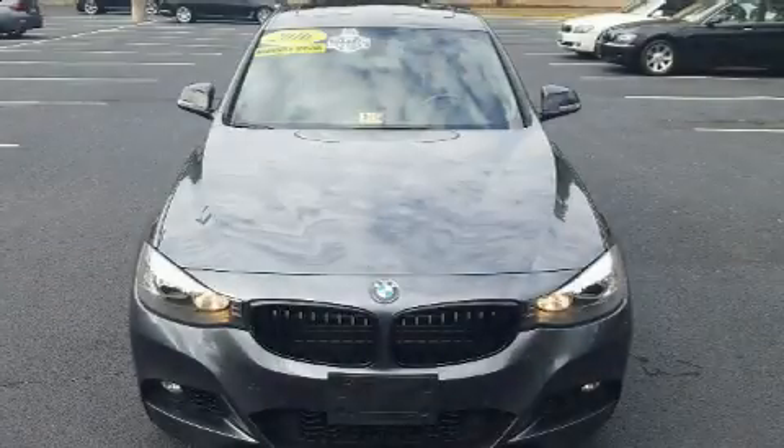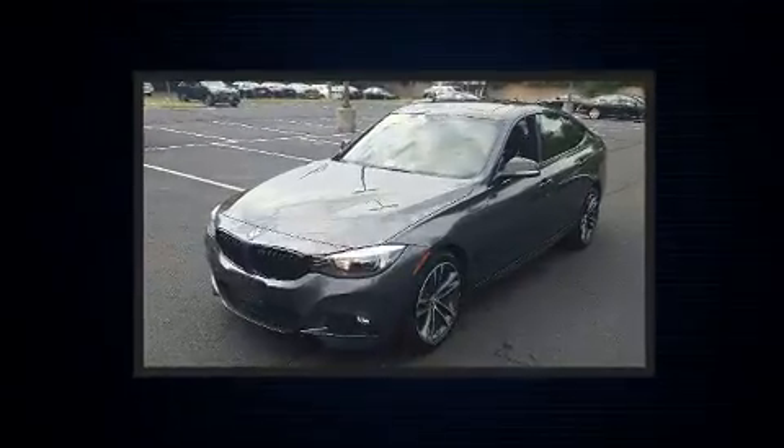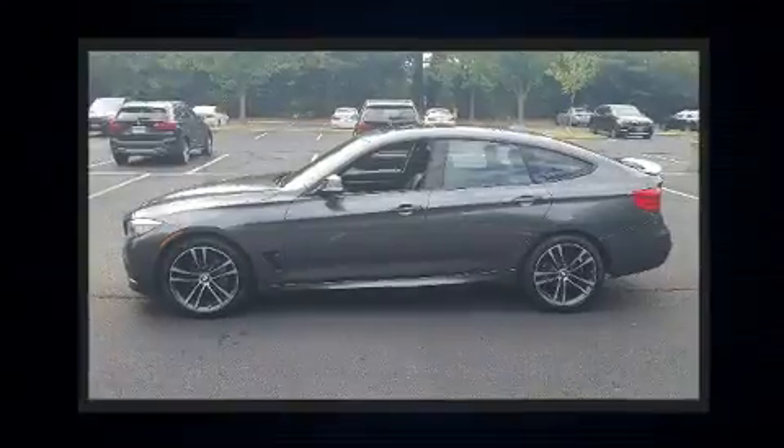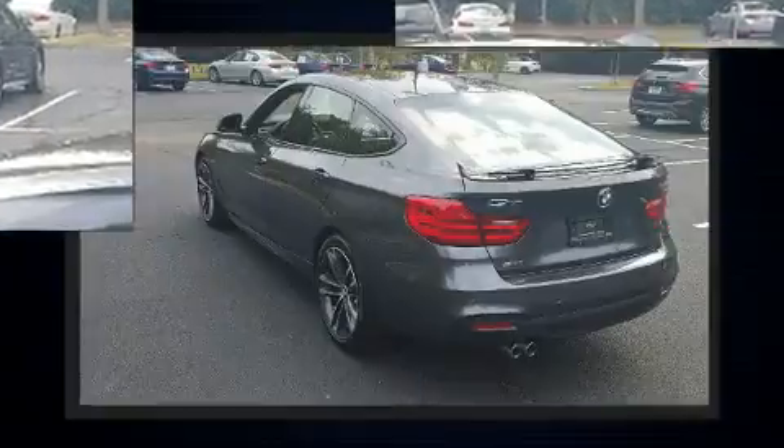The 2016 BMW 328i. Under the hood you'll find a four-cylinder engine with more than 200 horsepower, and all-wheel drive keeps this model firmly attached to the road surface. Well-tuned suspension and stability control deliver a spirited yet composed ride.